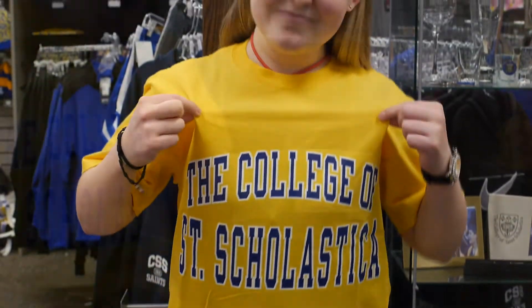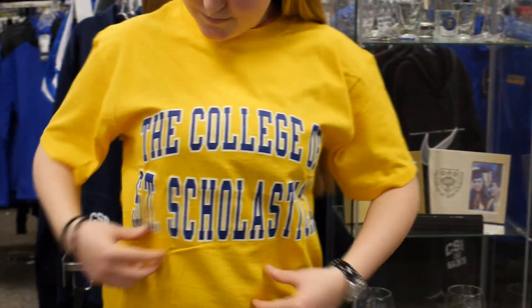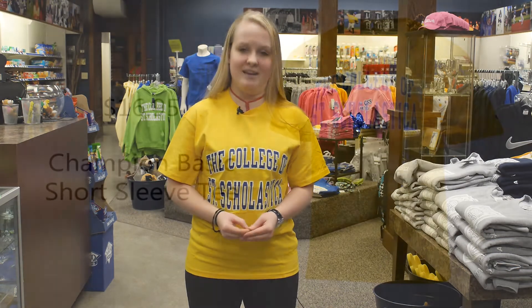I like this t-shirt because it is yellow which is awesome. It's one of my favorite colors. It's a very happy cheerful color and I also like this t-shirt because it says the College of St. Scholastica nice and big and bold on it, just like here at CSS when we try to be bold and Benedictine.